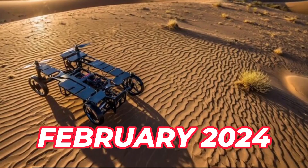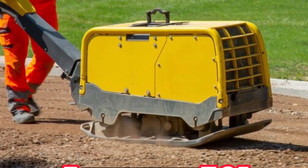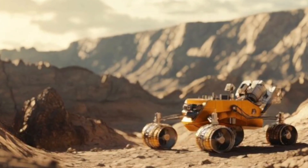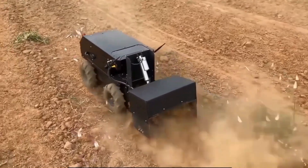In February 2024, China unveiled a groundbreaking tool in its fight against desertification: the Jamung 301, or the Desert Monster. This advanced machine integrates 80 sand-fixing devices, 30 automatic seeders, and various track vehicles, making it highly adaptable for use in desert environments.